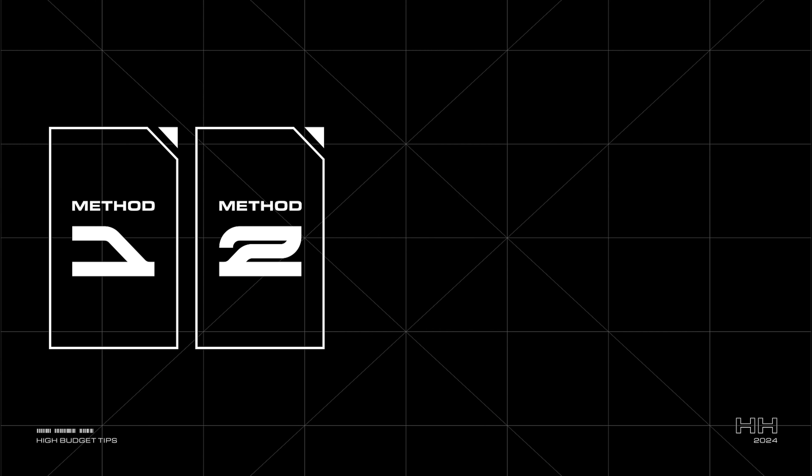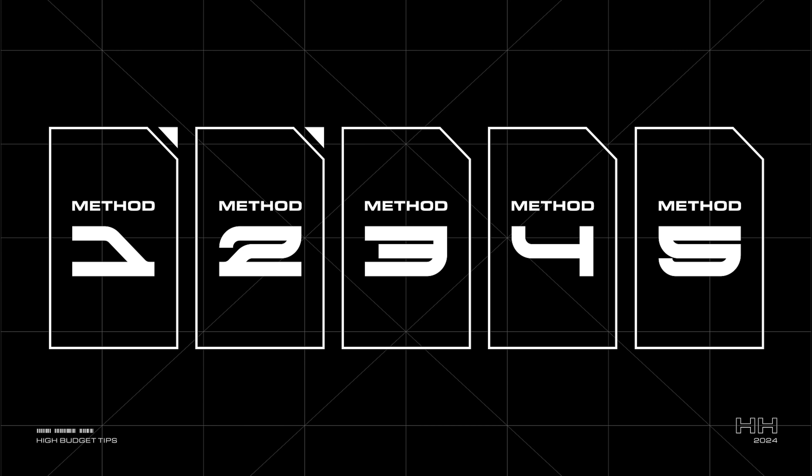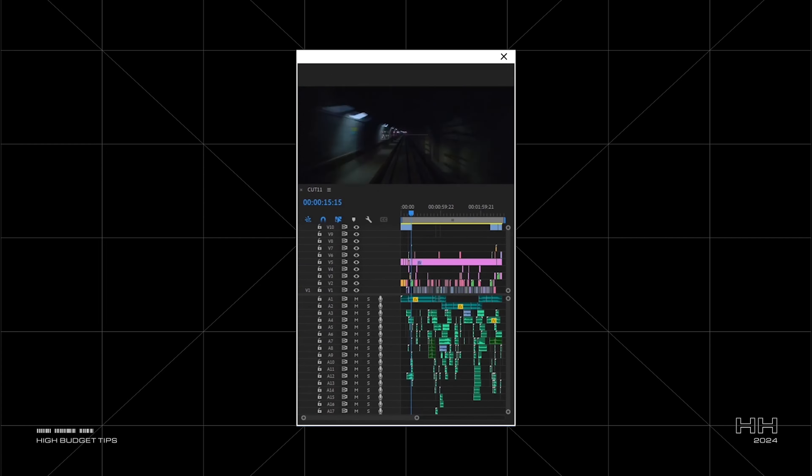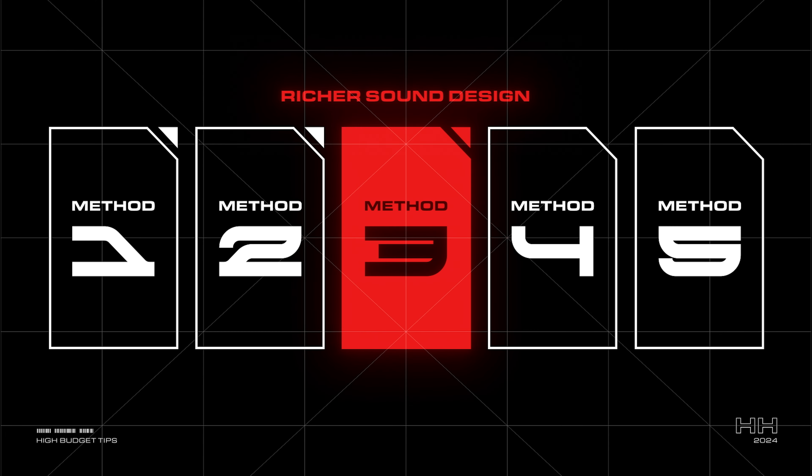For now, let's dive back into the remaining three ways to make your videos feel more polished. Thank you, Artlist, for sponsoring this video. Not every video needs a voiceover, but thinking about audio has significantly enriched my videos. This brings me to one of the best ways to enhance your video quality: better sound design.